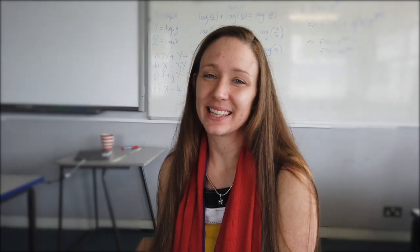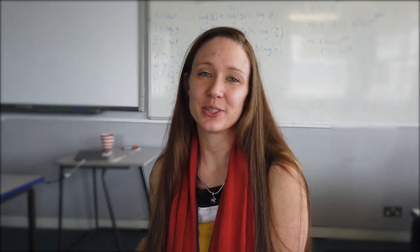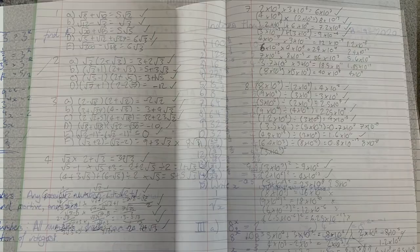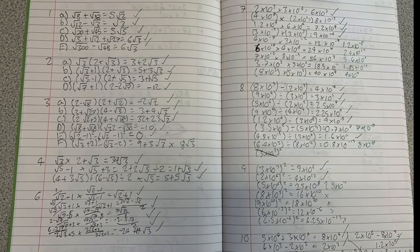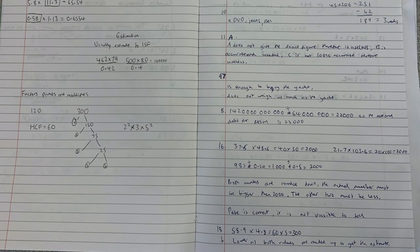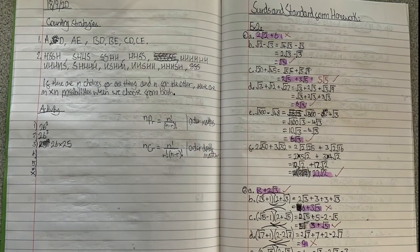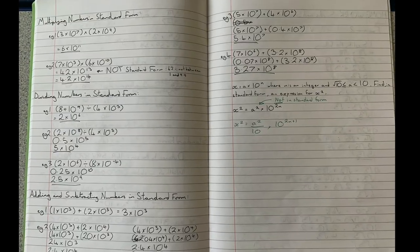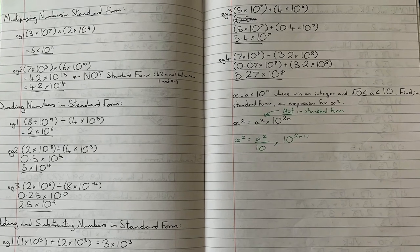Now we will have a look in the exercise books of some students across Years 7 and 8. As you can see, the boys take notes in lessons and they are encouraged to keep their notes neat and well presented. It is very important that the students learn to lay out their working in mathematics, and this is constantly encouraged because the working is as important, if not more important, than the answer itself.